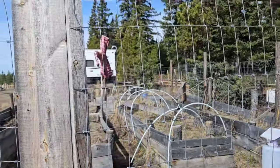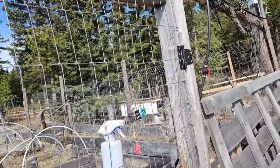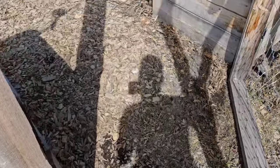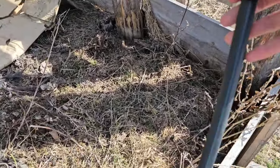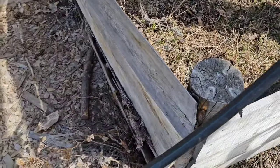This door is not aligned to the frame anymore — it needs to be fixed, but I can still close it, it's just crooked. The water line I have to set up today as well, because I'm going to need to water the high tunnel.